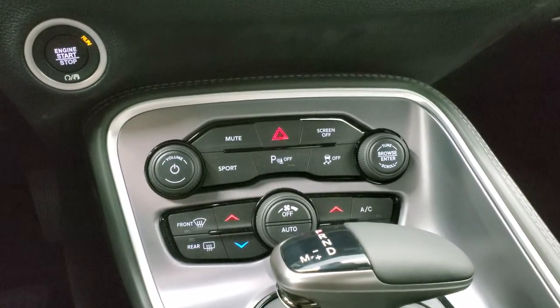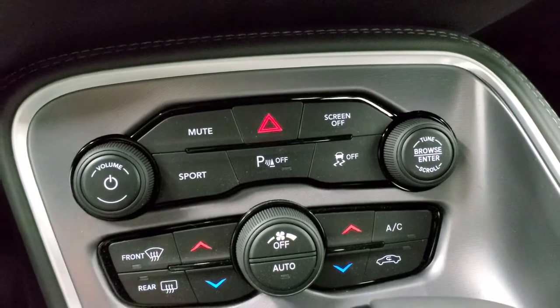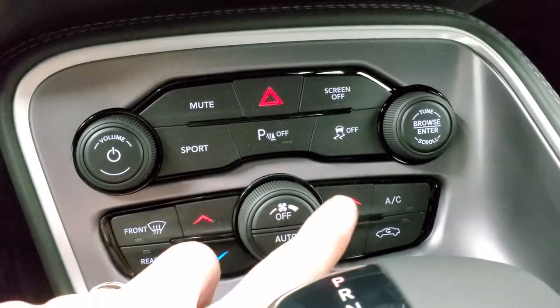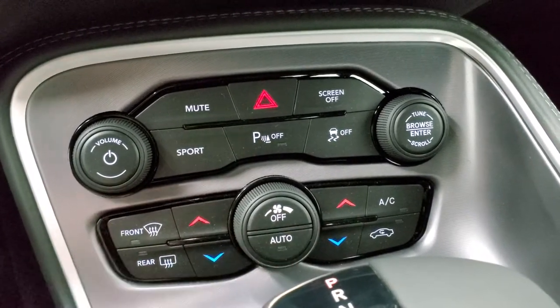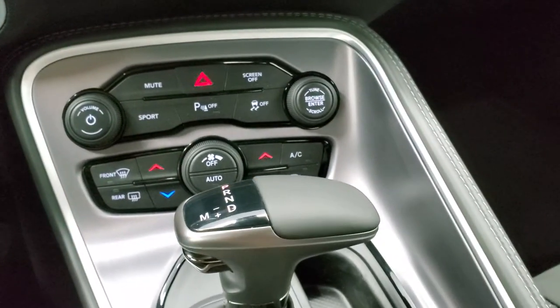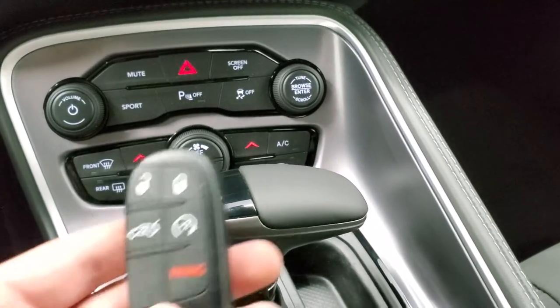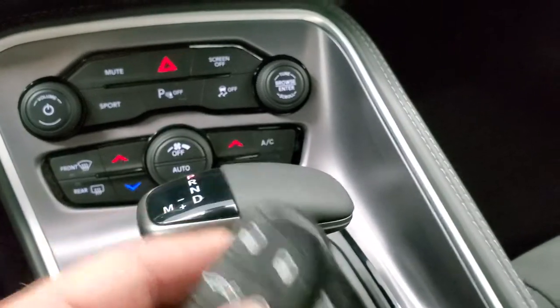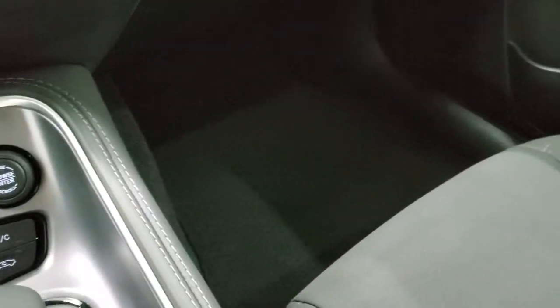Down here is your push button start, sport mode, parking sensors, stability control, dual climate controls, and all your other climate controls. It has the eight-speed automatic transmission, and you do have your remote start and keyless entry — press that twice and it'll start.